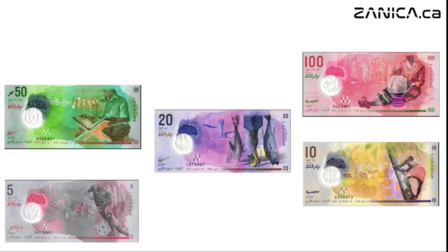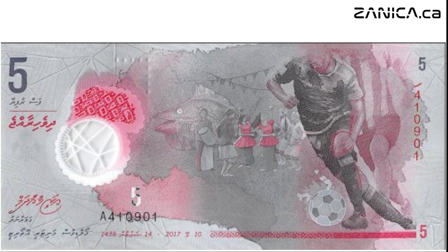Let's begin our journey with the humble five rufiyaa note. Its gray-red hues evoke the energy of Maldivian life, featuring scenes of football players, fishermen, and traditional dancers.